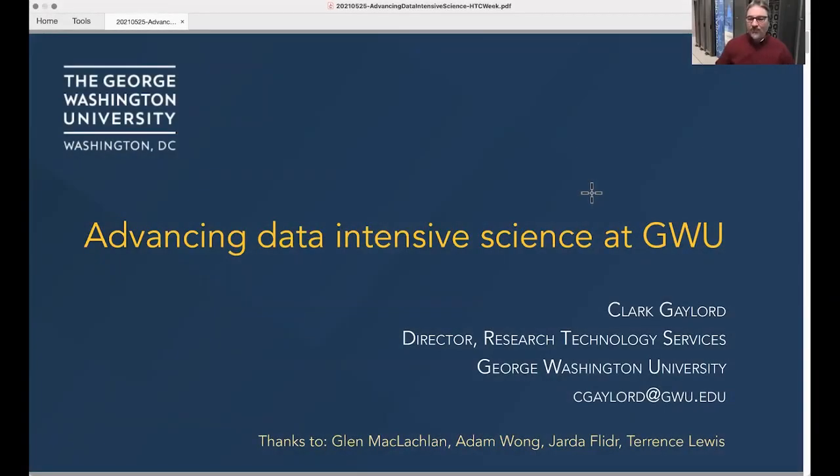I'd also like to shout out to members of my team that helped with this. Glenn McLaughlin and Adam Wong have especially led a lot on this, and Terrence Lewis on the sysadmin team.